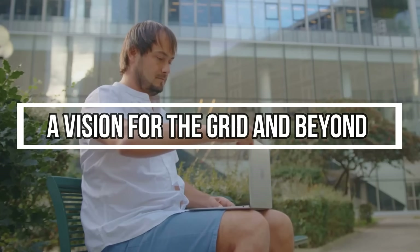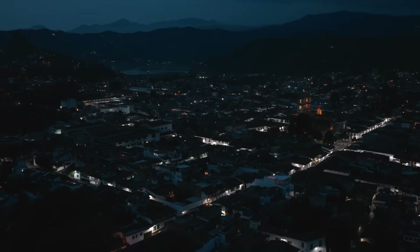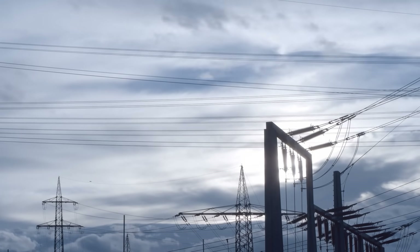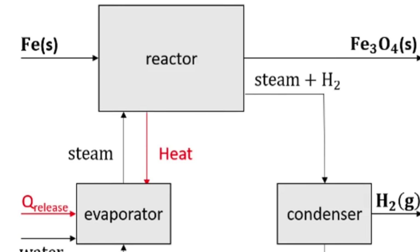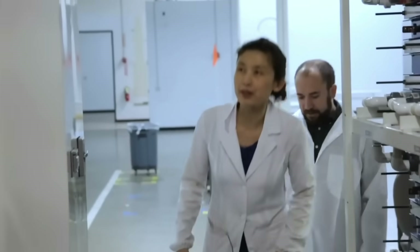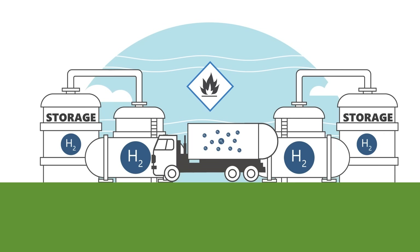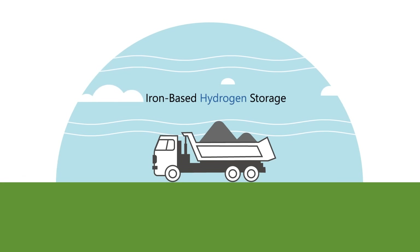As more solar panels and wind farms come online, the energy grid is becoming increasingly unstable — not because of shortages, but because of intermittency. Sometimes there's too much power, sometimes not enough. Grid operators need flexible, scalable storage. ETH Zurich's system is built from iron and stainless steel: abundant, recyclable, and already well-understood materials in industrial supply chains. With mass production, costs are expected to drop further, making it attractive for homes, cities, regions, and entire countries. And because it doesn't rely on lithium, cobalt, or other critical materials, it sidesteps the geopolitical and environmental concerns tied to those supply chains.